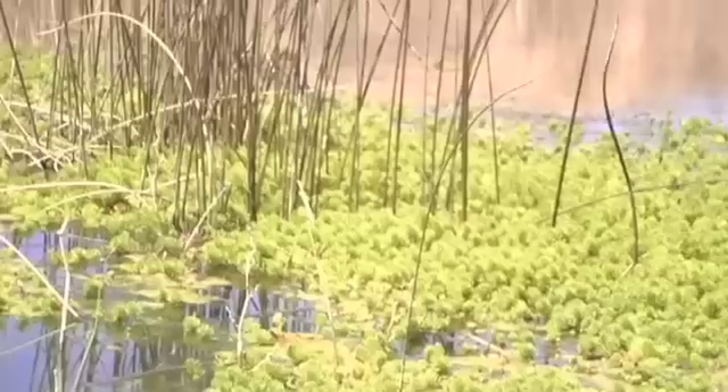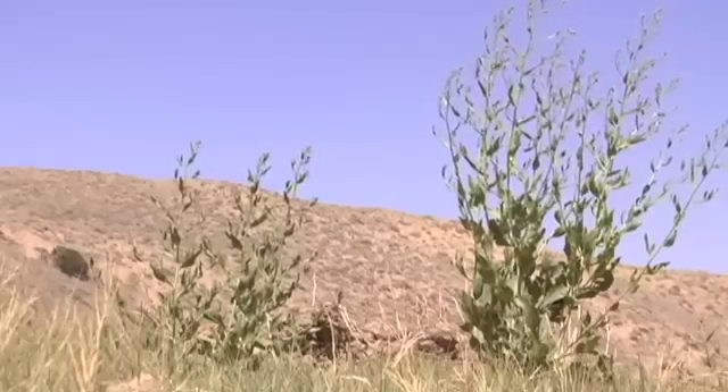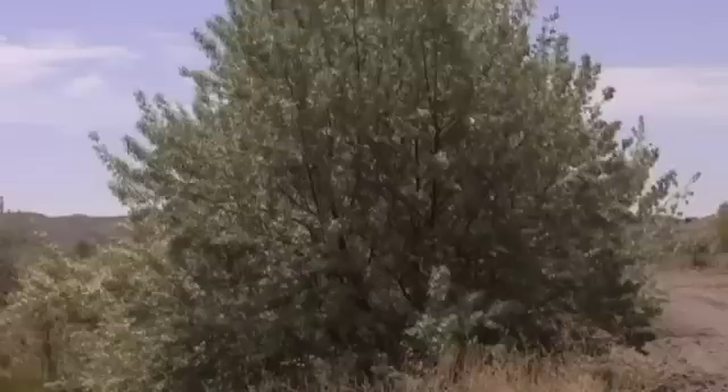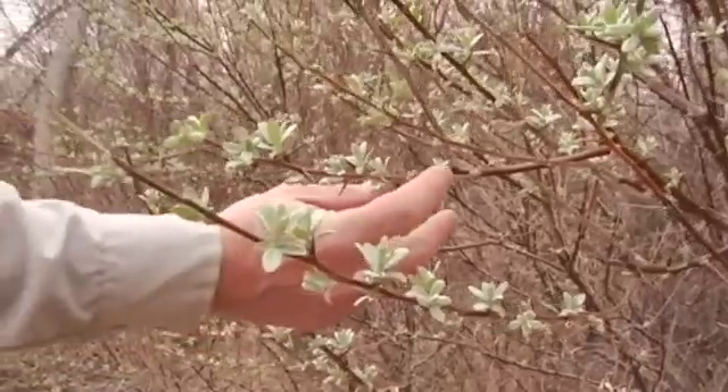We should all be very conscious of bringing in invasive plants, because many invasive species can double their numbers or double their size in one year. It's no time to wait.